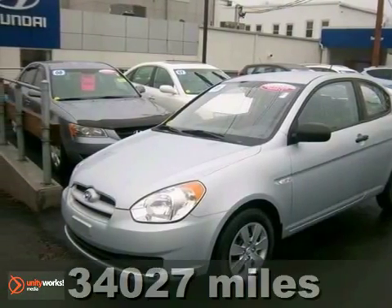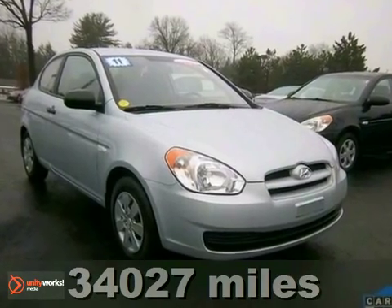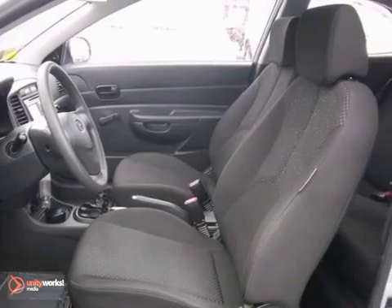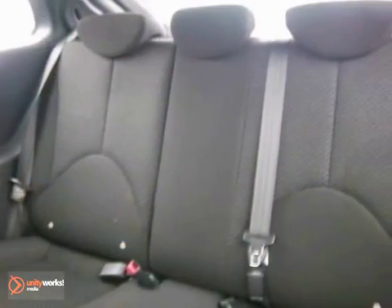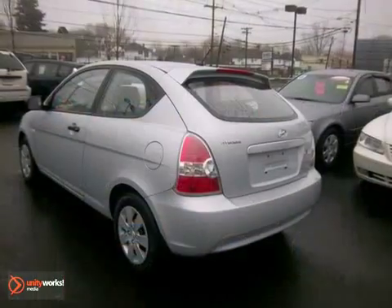How sweet is the fuel economy of this good-looking Carfax one-owner 2011 Hyundai Accent GS that's certified. Features include a navigation system, a CD player, and air conditioning. It also has a manual transmission and a rear spoiler. The warranty only makes it more appealing.